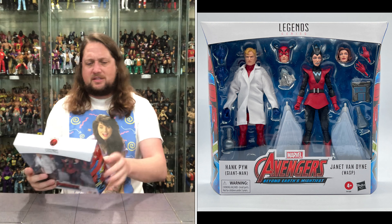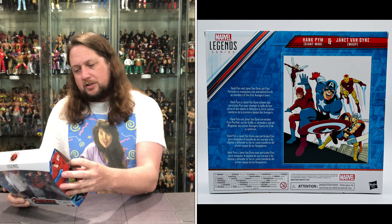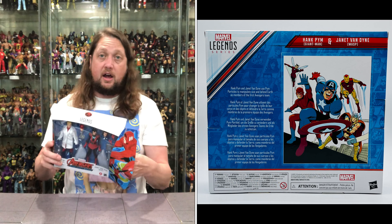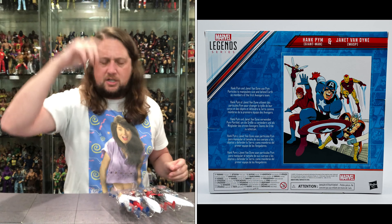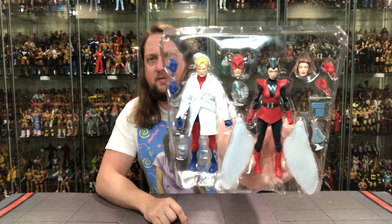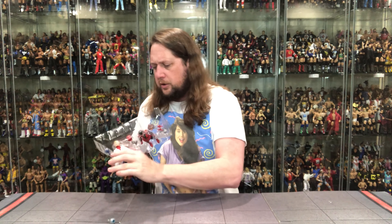On the back it reads: Hank Pym and Janet Van Dyne use Pym Particles to manipulate size and defend Earth as members of the first Avenger team. So the first Avenger team — getting the job done. Goodbye, plastic prison. Not a twist tie to be found, but we do have some tape going on here. We're going to pull them all out.